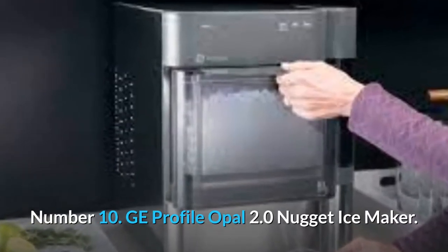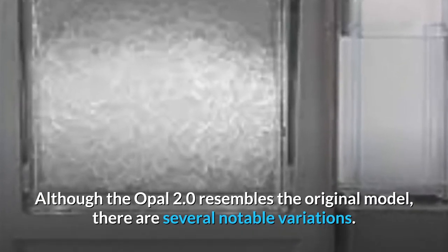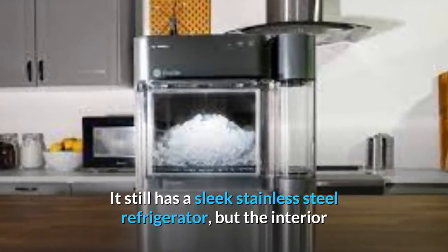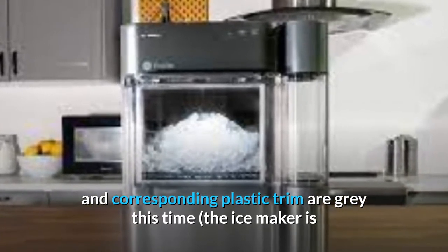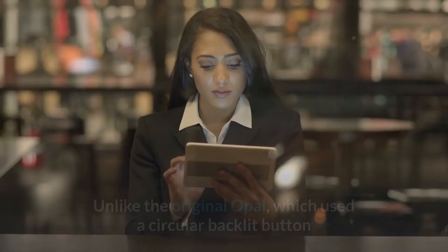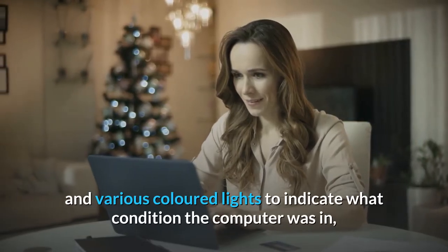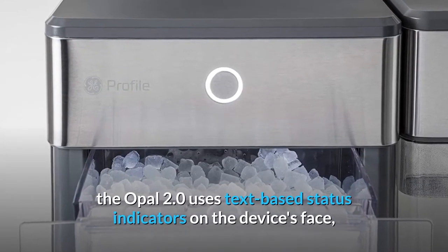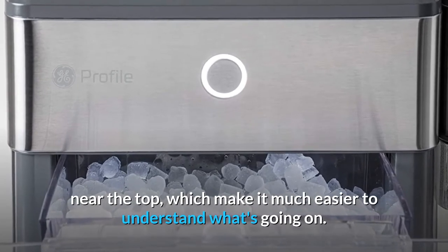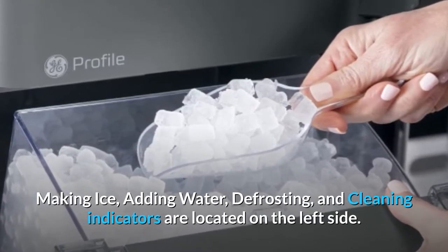Number 10: GE Profile Opal 2.0 Nugget Ice Maker. Although the Opal 2.0 resembles the original model, there are several notable variations. It still has a sleek stainless steel refrigerator, but the interior and corresponding plastic trim are grey this time. The ice maker is also available in a black stainless finish for an additional $34. Unlike the original Opal, which used a circular backlit button and various colored lights to indicate the device's condition, the Opal 2.0 uses text-based status indicators on the device's face near the top, which make it much easier to understand what's going on. Making ice, adding water, defrosting, and cleaning indicators are located on the left side.